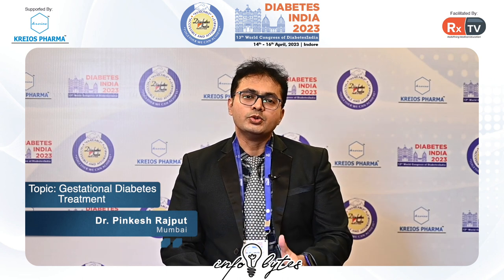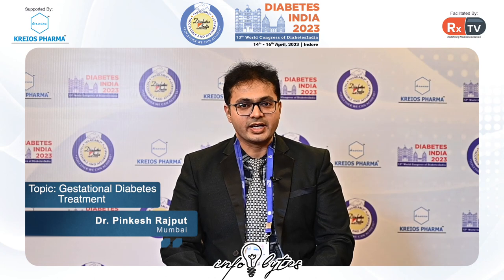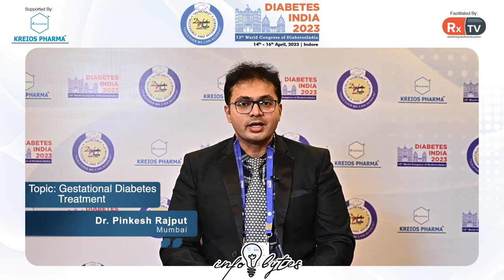Today I would like to talk about the newer drug or insulin which we can use in gestational diabetes mellitus — that is, in pregnant women who are diagnosed as diabetic during pregnancy.